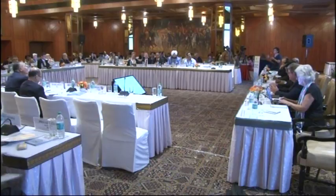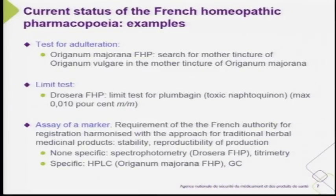For adulteration tests, for example, the monograph of Origanum majorana includes a test for mother tincture of Origanum vulgare because falsifications are often seen. In Drosera there is a limit test for plumbagin — the toxic naphthoquinone — with a maximum limit.